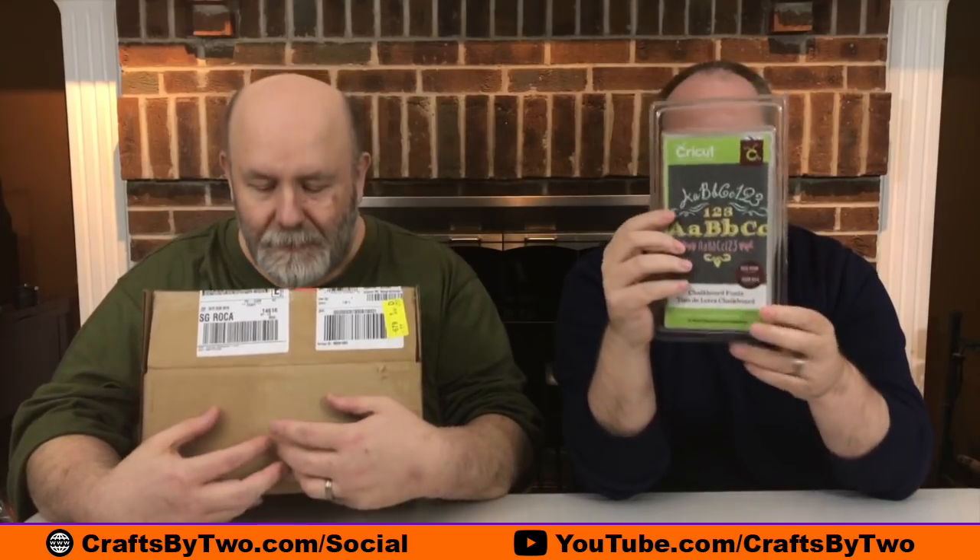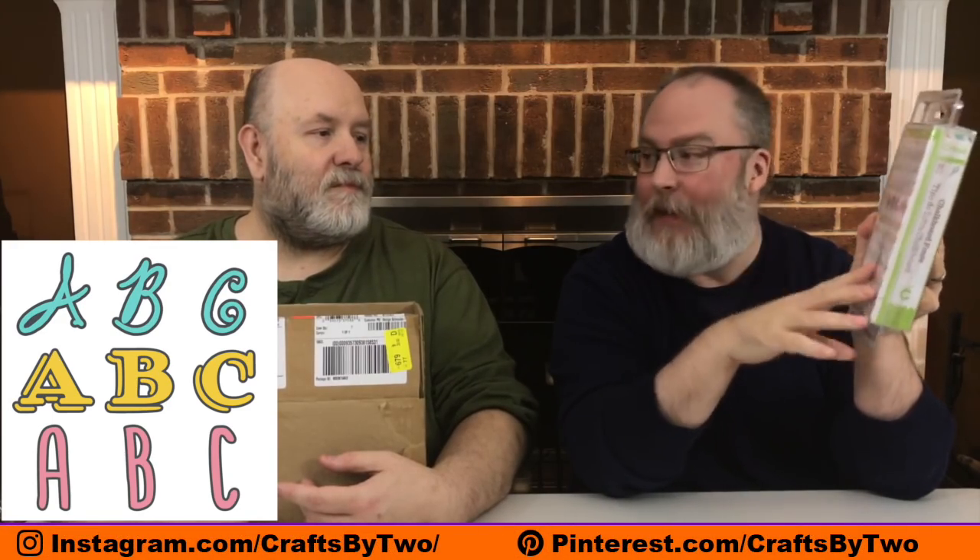And then there's Chalkboard Fonts. This is the one cartridge that's the same between the US and Canada. It's three different fonts, and they're layered, and they have some little words and things that might blend together, like the WH and things like that.